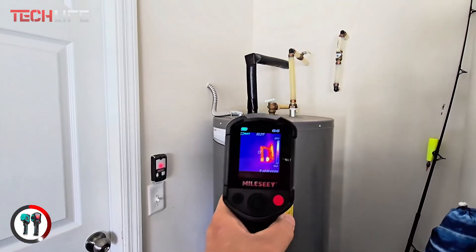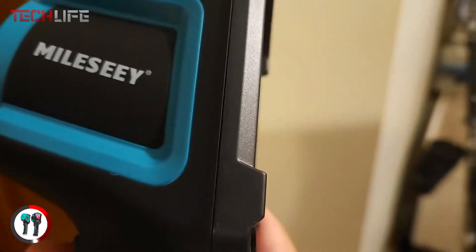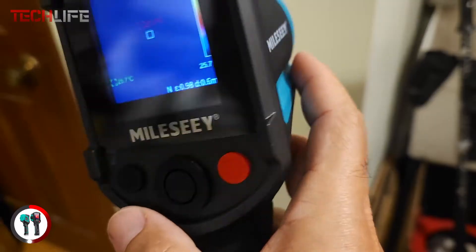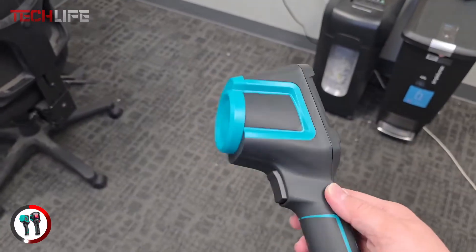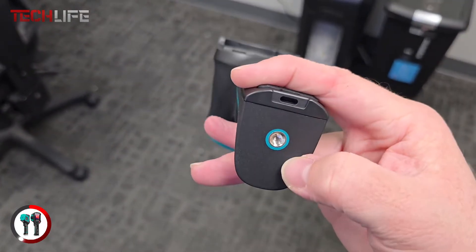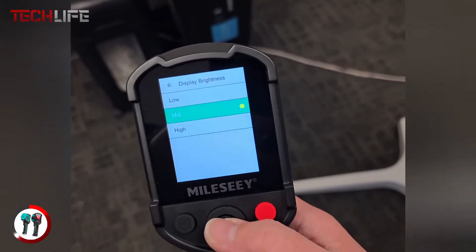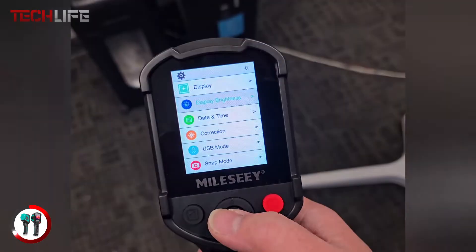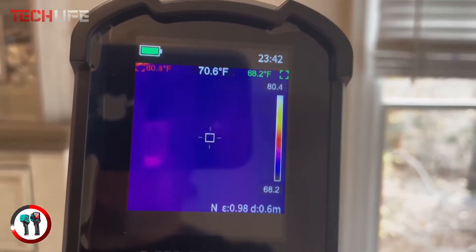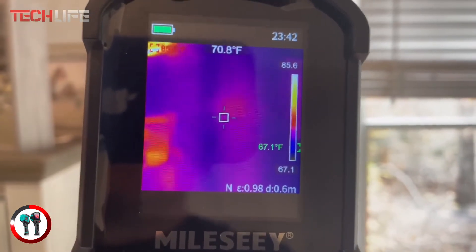Another great function is the high and low temperature alarm, which instantly alerts you when temperatures go beyond set limits, allowing you to act fast in case of overheating or abnormal conditions. The adjustable emissivity setting ensures accurate readings on any surface. The TR-10 is built to handle tough environments — it can withstand drops of up to 6.5 feet, and its protected lens ensures durability in demanding conditions. With a 3000 mAh battery, you get up to eight hours of continuous use, and the eight gigabyte internal memory allows you to store over 30,000 images.